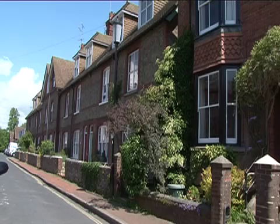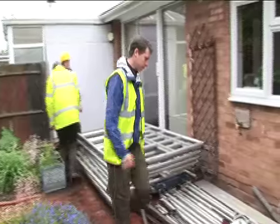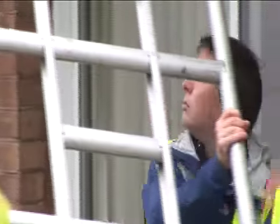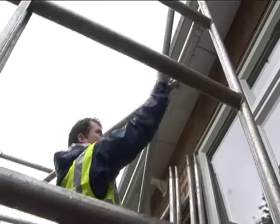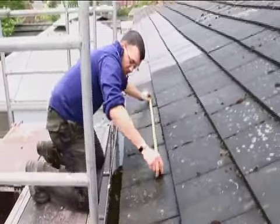Planning permission is not usually required for photovoltaic panels, but you should consult your local planning office. There may be restrictions on historic buildings or buildings within conservation areas. In order for the installation team to work safely, scaffolding is required to access the roof. Once safe access has been provided, the installation process is quick and efficient.